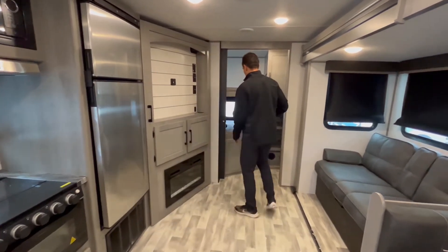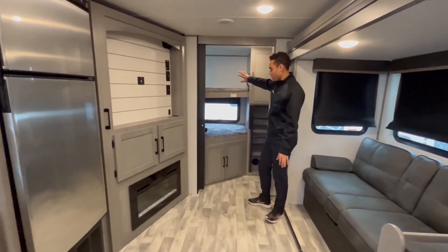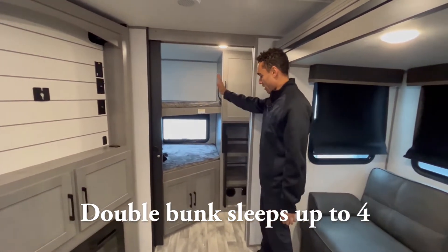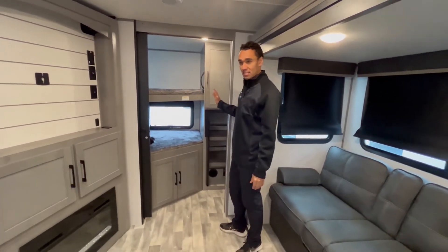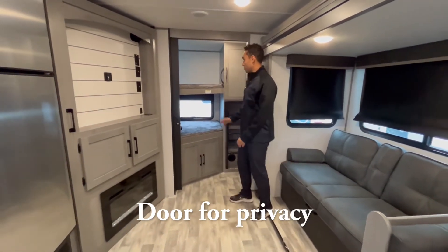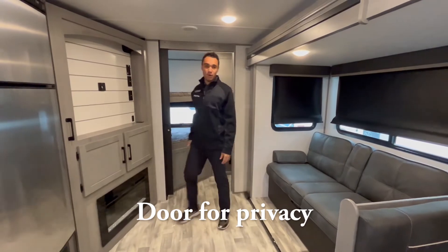Another cool feature is this is a double bunk floor plan in the back. You do have a closed door here that you can close the kids off and give them privacy and space in the bunk room. And the bunks are wide enough for two people to sleep on each of them.